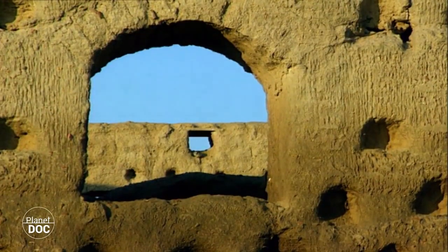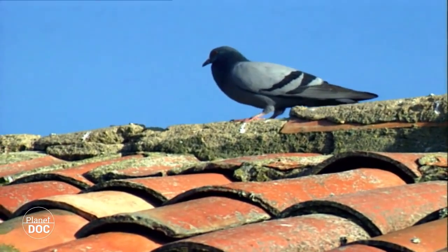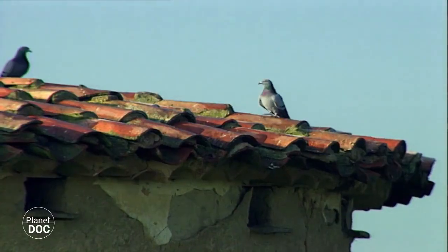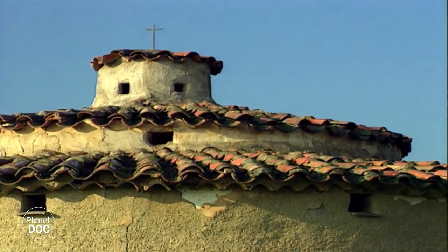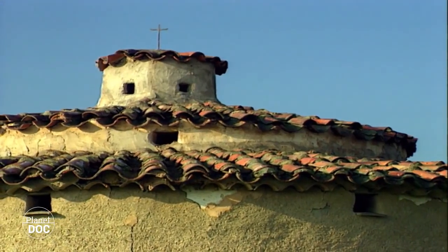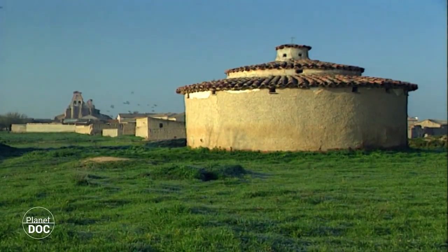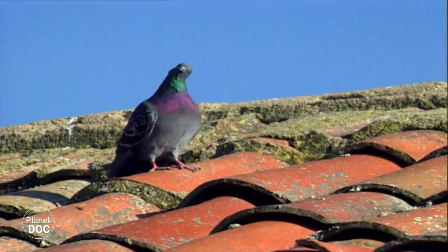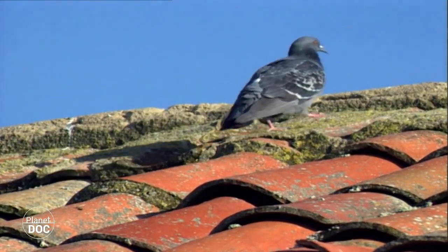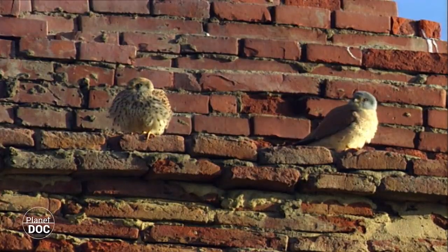Many of these pigeon lofts were better constructed than the houses where the townspeople lived. There are 180 of these buildings left in Villafafila. Each one could house hundreds of pigeons, giving an idea of the economic significance of this activity. Pigeon rearing was not open to all — the right to have a pigeon loft was a privilege only granted to the highest classes of feudal society. The excrement was highly rated as fertiliser, and the chicks were sold for consumption. The profits to be obtained were considerable.